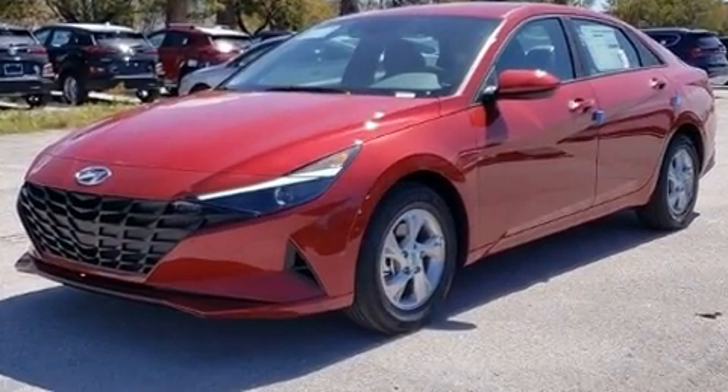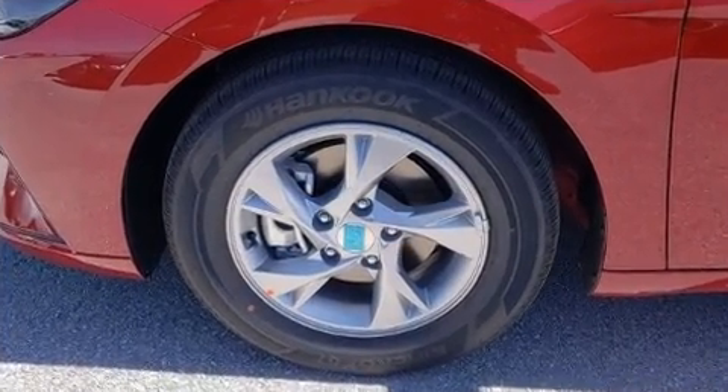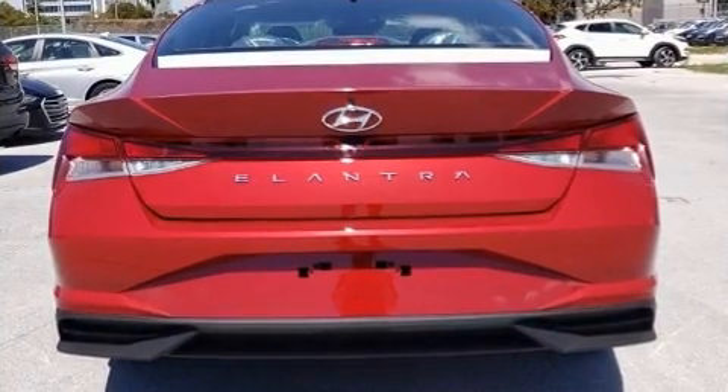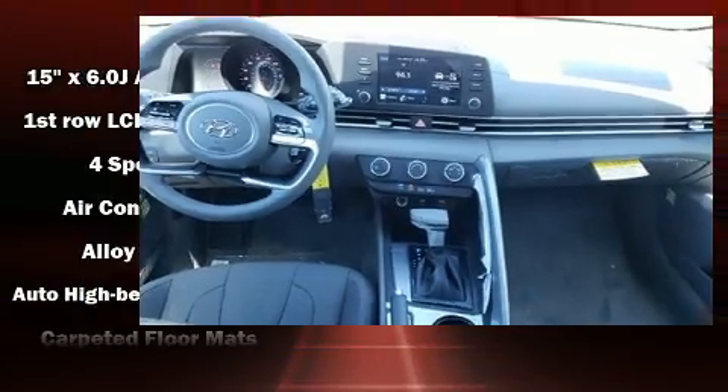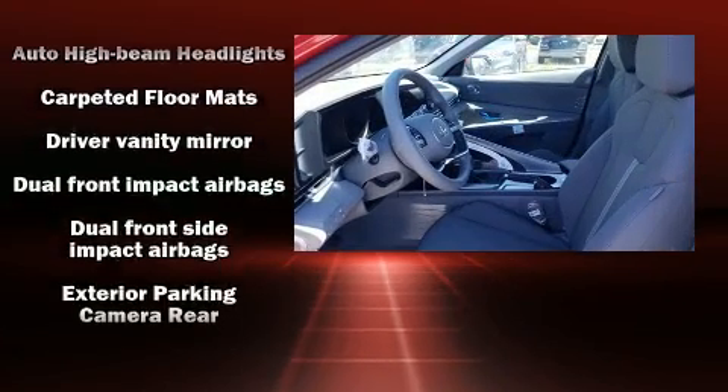This model accommodates 5 passengers comfortably and provides features such as delay-off headlights, one-touch window functionality, a tachometer, and much more. Audio features include an AM-FM radio and 4 well-positioned speakers.